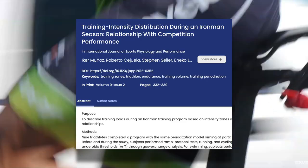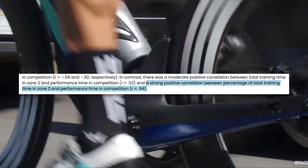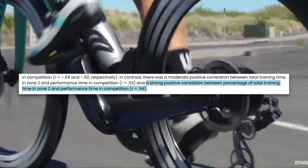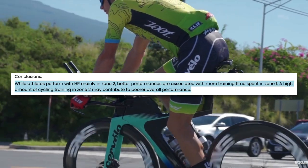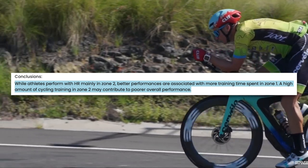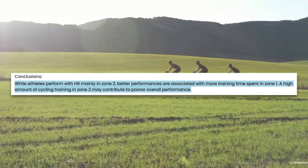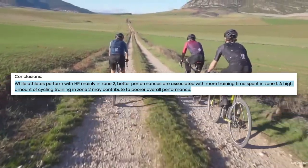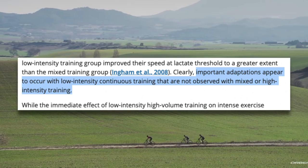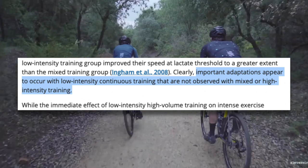It's tempting to think: well, I don't really feel like riding that much, so maybe if I just ride harder on all of my rides, that'll make up for riding less. Seems logical, right? According to research, this is actually a flawed approach. A great study that demonstrates this is one on Ironman triathletes, which found that a higher percentage of training time at zone two in a three-zone model — the intensity above endurance pace — was associated with slower competition times. Better performances are associated with more training time spent in the easier endurance zone one. From this review, a short-term period of high-intensity interval training can elicit improvements, but important adaptations appear to occur with low-intensity continuous training that are not observed with mixed or high-intensity training.